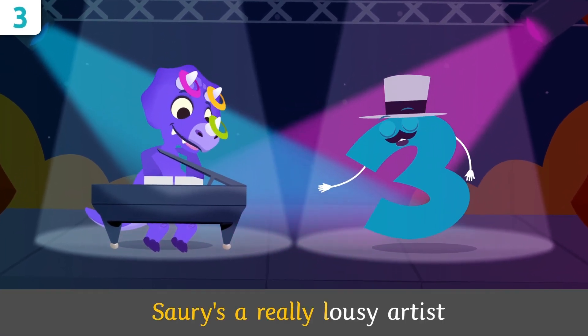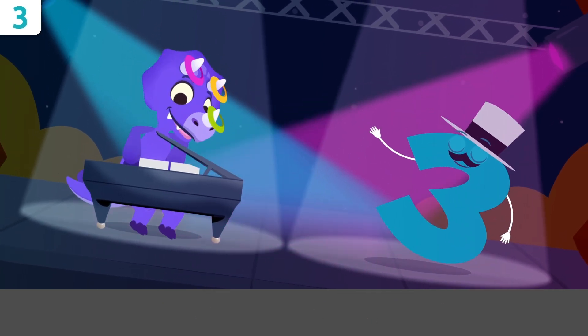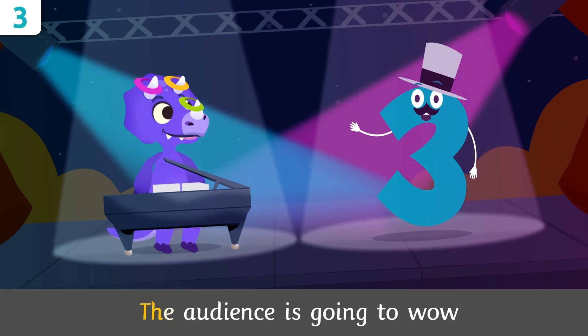He's a really lousy artist, he's even worse as a pianist. But with his three horns, the audience is going to wow!